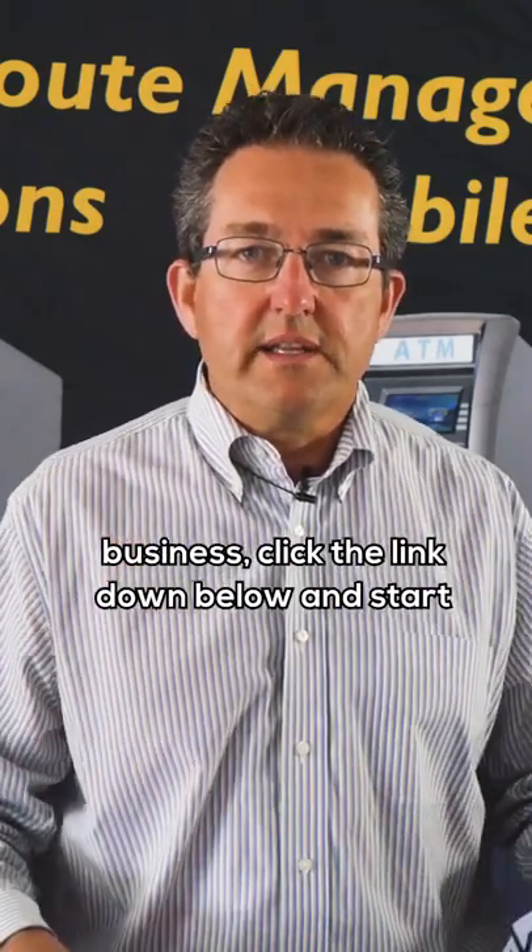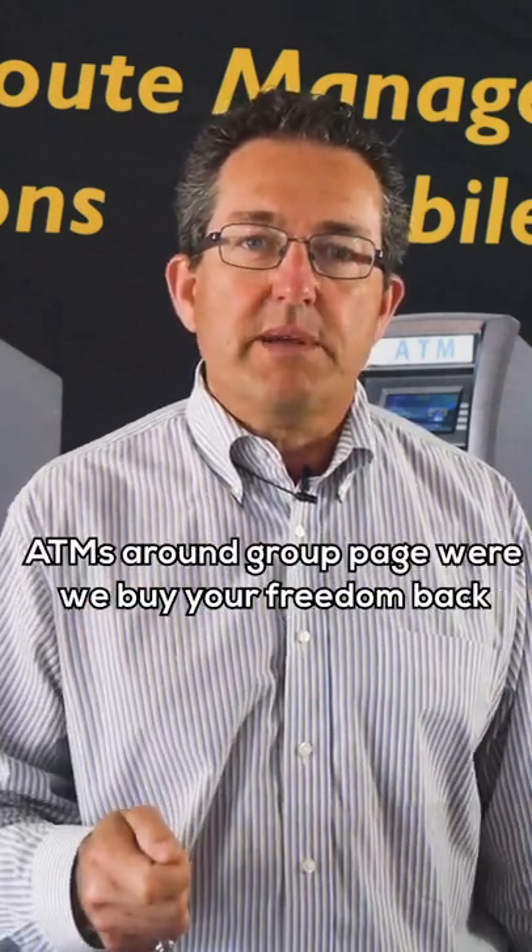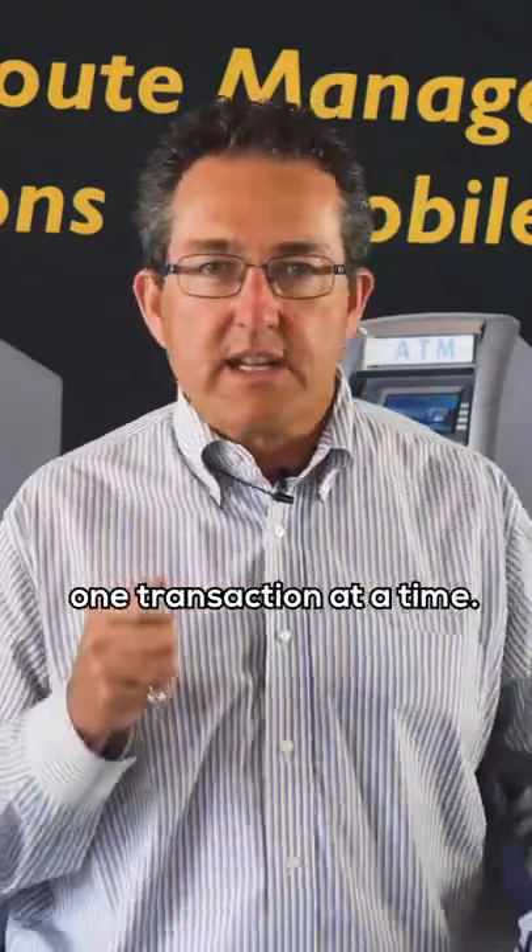So if you're interested in starting your own ATM business, click the link down below and start your ATM journey today. This is Phil from PDQ Merchant Prizes and the ATM S&R Group page, where we buy your freedom back one transaction at a time.